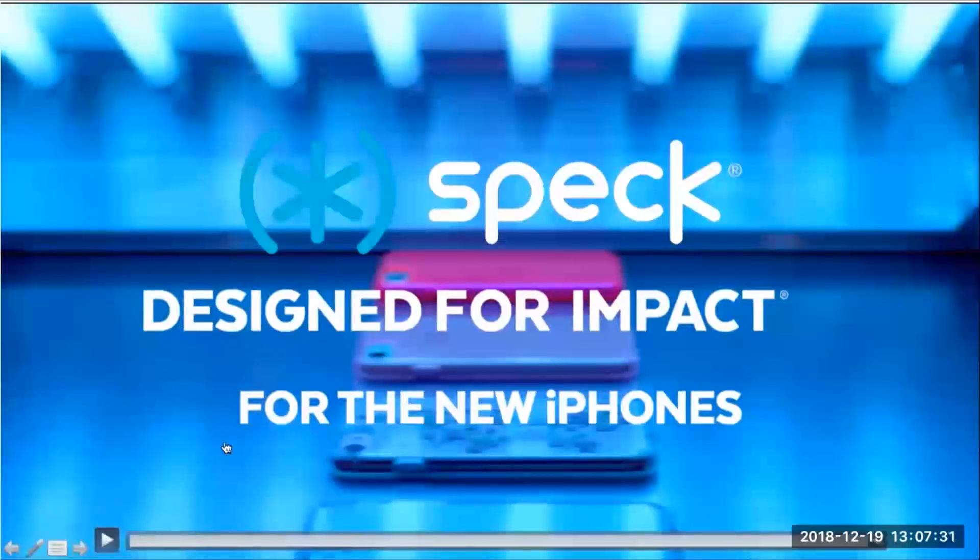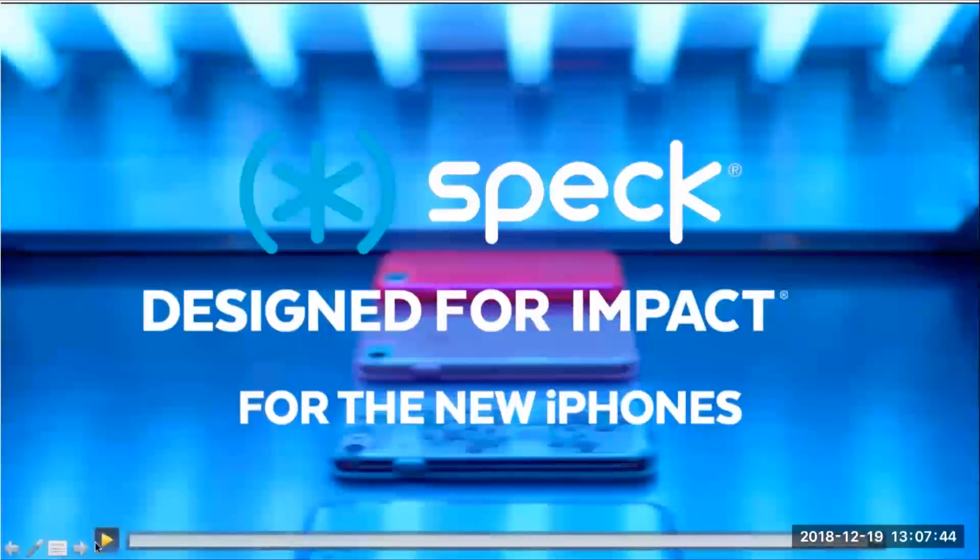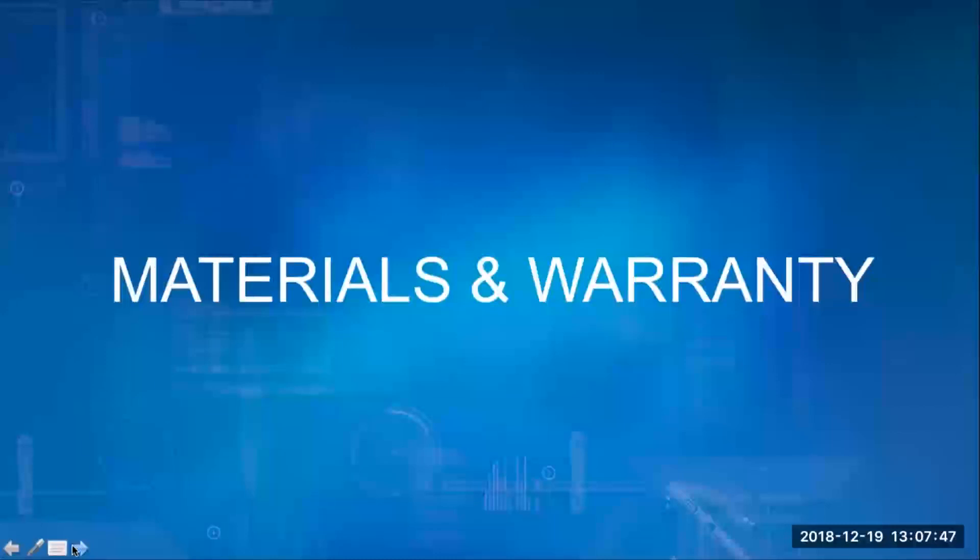A lot of our customers like to have demo loops playing on their TV monitors in their stores, and we're going to provide a link to this video and a few others so you can download them and use them as you wish. In this section we're going to go through the materials and designs that help Spec cases make an impact and take one. We'll also explain the warranty on our new Presidio product and where to direct your customers if they need support.